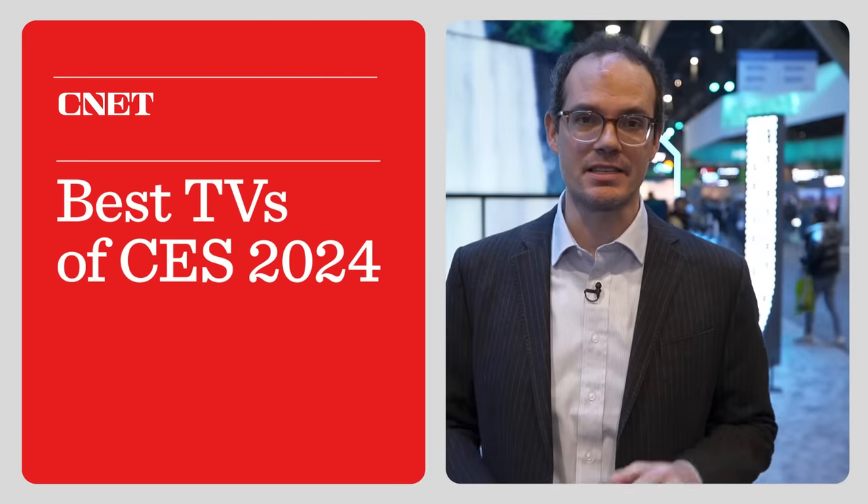Hey guys, I'm here at CES 2024 in Las Vegas. This has all the big new TV releases for the year, and I've seen most of them. They're huge. Some of them are transparent. There's some crazy tech out there. We're going to get right to it with the best TVs of CES 2024.